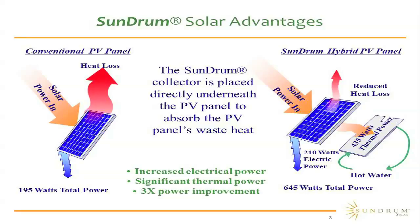By placing our device underneath a commercially available PV panel, we're able to extract that heat, change it to the thermal transfer fluid that we're passing through our collector, and gain about 435 watts of thermal power. In doing that, we've cooled the PV panel where you get additional electricity. So you're getting a total of 645 watts where before you gained 195. When you have the thermal load and apply a Sundrum Solar collector, you get an increase in electrical power and a significant amount of thermal power, netting about 3x power improvement over just using the bare PV panel.